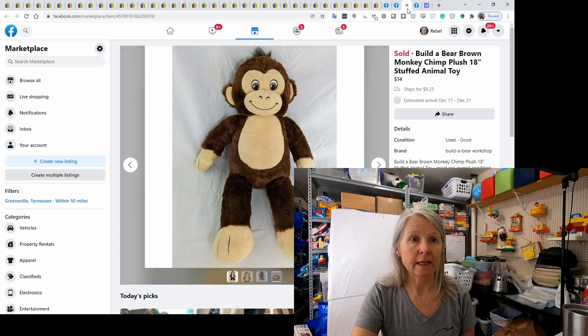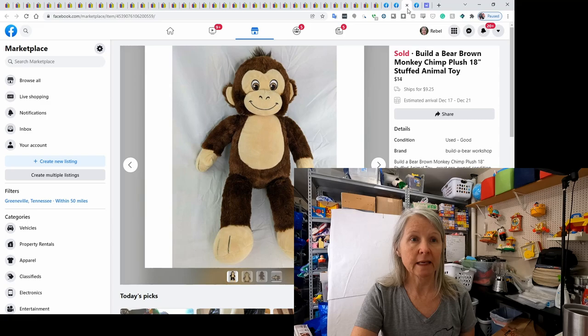This is a Build-A-Bear plush. Usually I list things for about $10 when they're Build-A-Bear, but this one must have been a little more unique. It sold for $14.